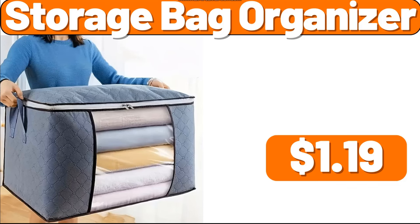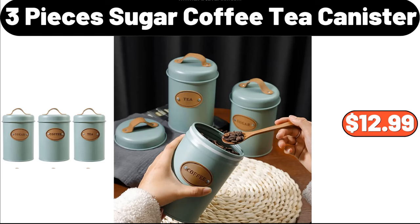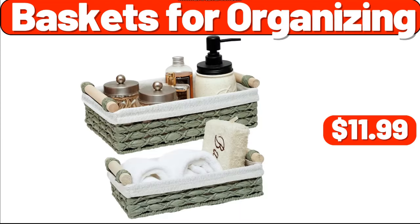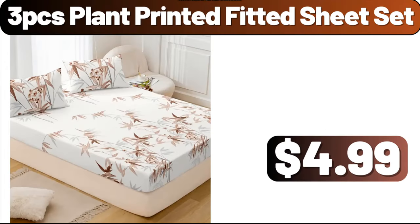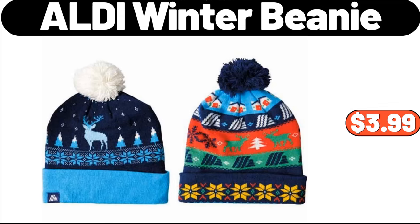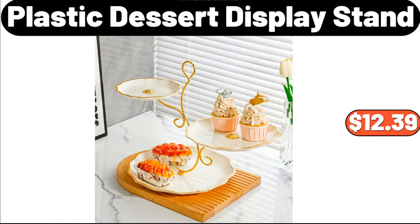Storage Bag Organizer, $1.19. 3-Piece Sugar, Coffee and Tea Canister, $12.99. Baskets for Organizing, $11.99. Floor Cushion Soft, $8.99. 3-PCS Plant Printed Fitted Sheet Set, $4.99. ALDI Winter Beanie, $3.99. Plastic Dessert Display Stand, $12.39.